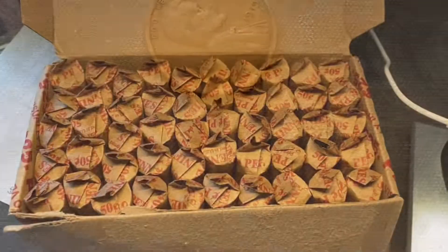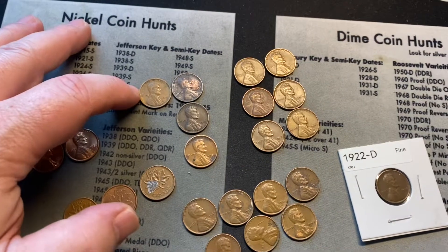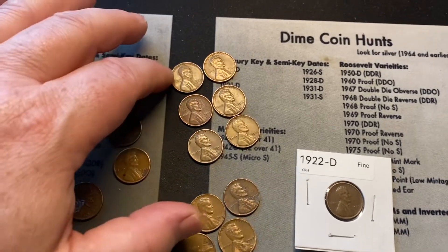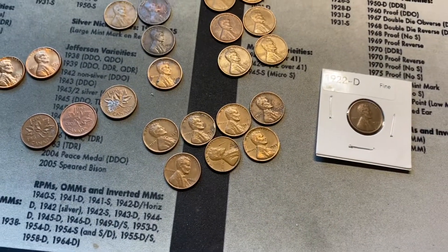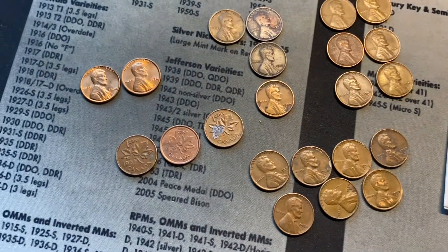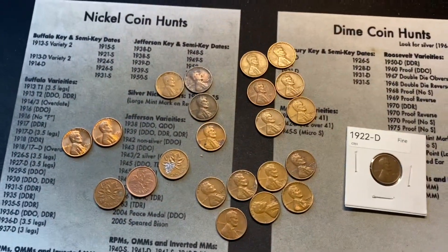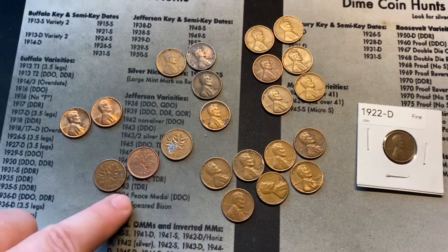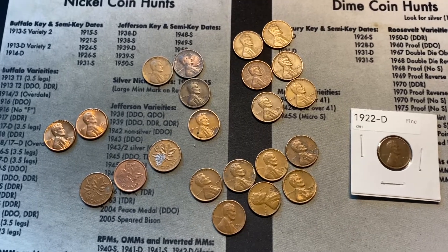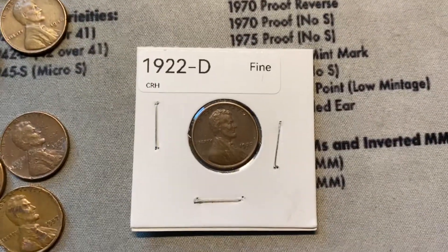Pretty good box! We've searched all 50 rolls and here is a recap: one from the teens, four from the 20s including this semi-key date 1922 D, six from the 40s, seven from the 50s, a couple of Canadians to check against my album, and a couple of side finds in pretty nice shape that I'll flip. That's a wrap, collectors. Thanks for watching, don't forget to subscribe, and as always, happy collecting. That was an amazing find.